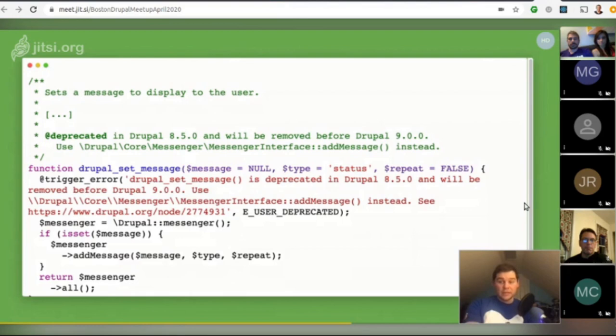There is a trigger_error included which is silenced by default but will fire errors when running tests. You can see messages like 'deprecated in 8.5.0 and will be removed before Drupal 9 — use this instead.' In PHPStorm, if you're using a method with a deprecated tag, it will strike out that method and tell you what to use instead when you hover over it.